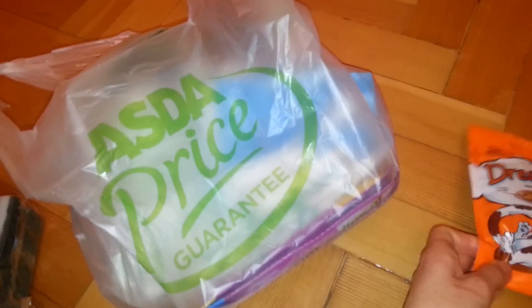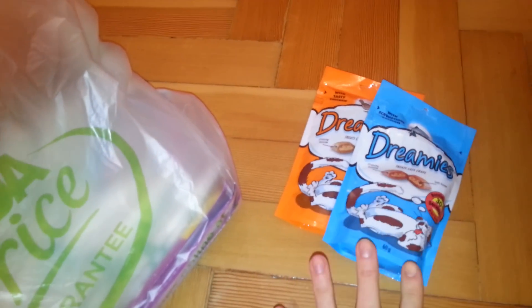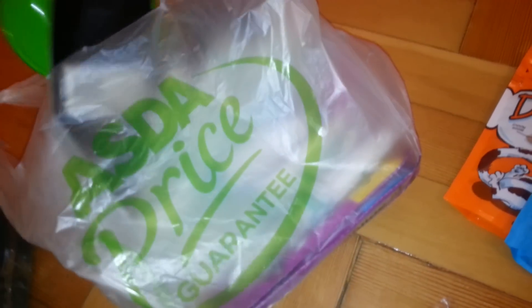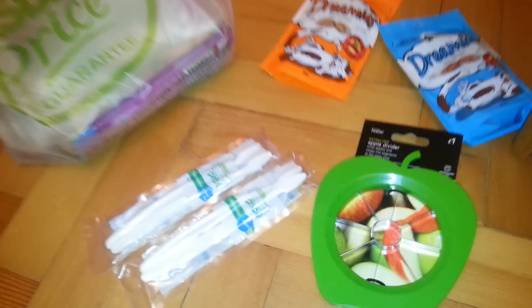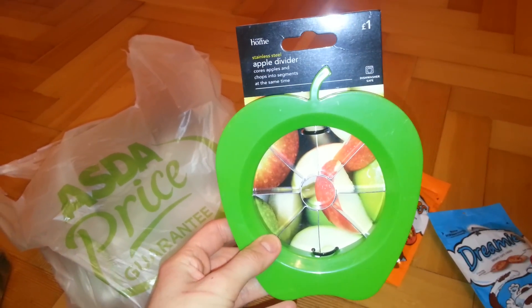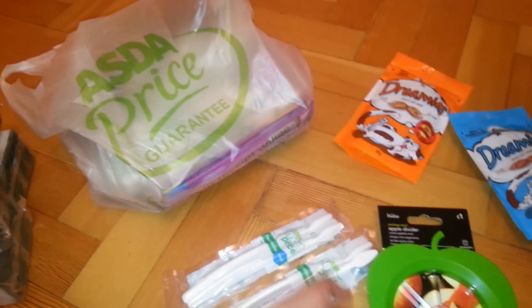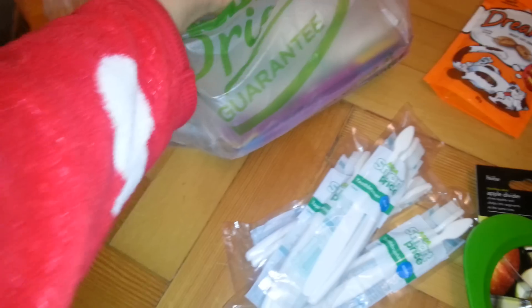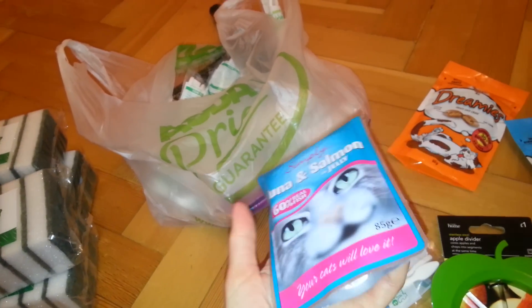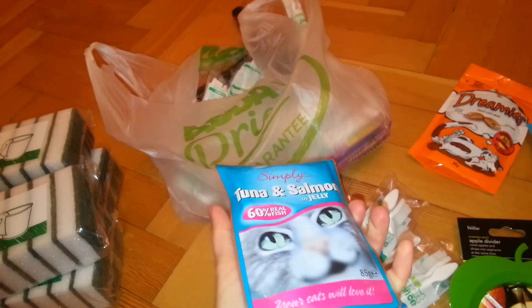I've got some treats for Garfie — this is what we use. I have definitely cut him down on those a lot. I needed a new one of these; my thumb bone is hurting me. I got a new one because it had cracked with all the juicing we've been doing. It's only a pound and it is green. Here's one of the toothbrushes. I thought I'd try him on these — the Asda ones. It says 60% real fish, whereas the other ones are like 4%, but he loves them.